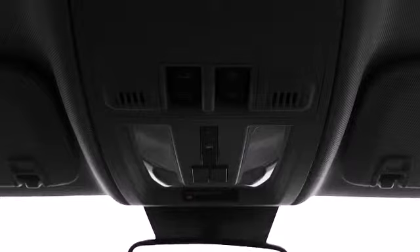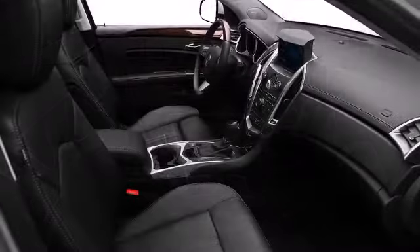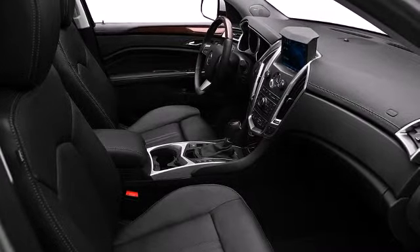Ambient lighting, adjustable pedals, rear-view camera system, and heated front seats are some of the standard features included in the luxury, performance, and premium collection trims.